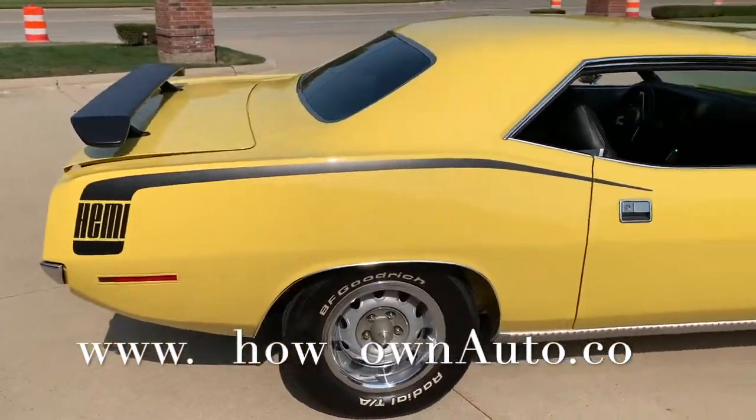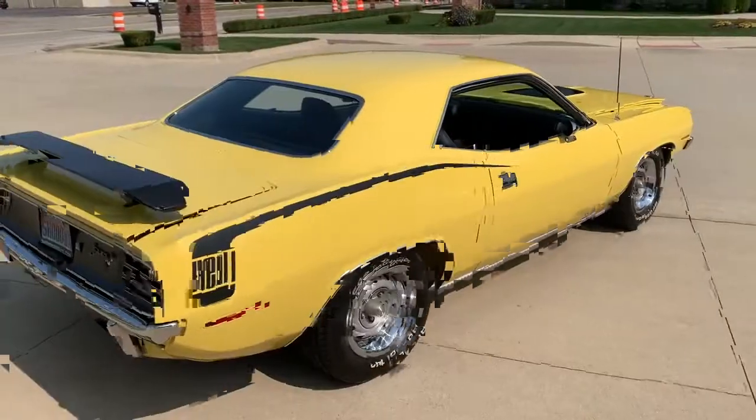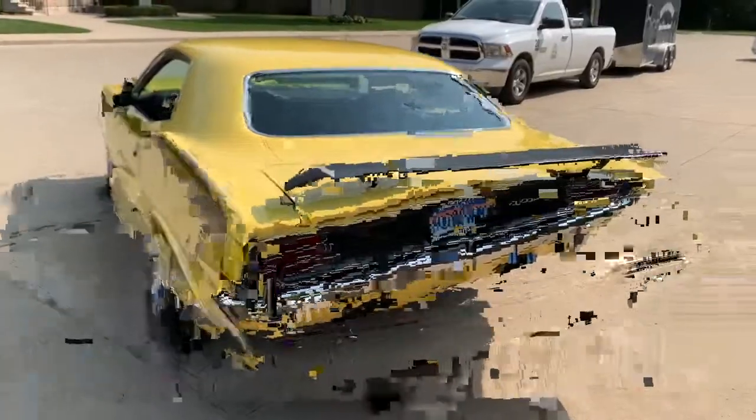We've got all the receipts, we've got all the photos of the build. Everything on this car has been done. The undercarriage is all done yellow as well — every nut and bolt, every piece of trim, every chrome. It's all done. There's nothing left to do with it.